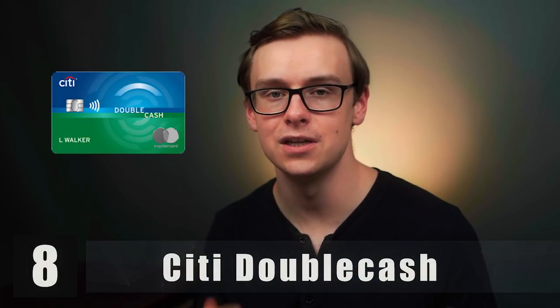Next on the list is the Citi Double Cash card. Basically, this is exactly what it sounds like — you get 2% cash back on all your purchases as long as you pay off the balance at the end of the month. With all these credit cards, there's pretty much no reason why you shouldn't just pay off the entire balance automatically every single month. Out of all the credit cards on this list, the Citi Double Cash is probably my favorite just because of how stupidly simple it is. There's no annual fee, you get your 2% cash back as long as you pay off your balance — no ifs, ands, or buts. No rotating categories to check. You get the card, it's 2% cash back, and it's literally the name of the card: double cash.